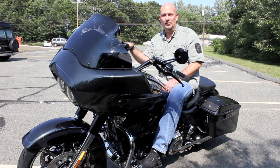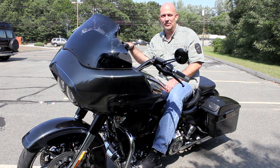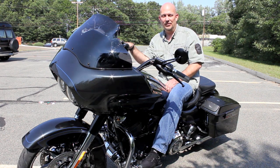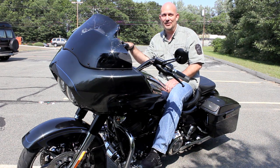The CVO Screaming Eagle Road Glide has way too many features to list here in this video. I'd like to invite you to come on down to High Octane Harley-Davidson in Vilrica, Massachusetts, throw a leg over the bike, and see for yourself what it has to offer.